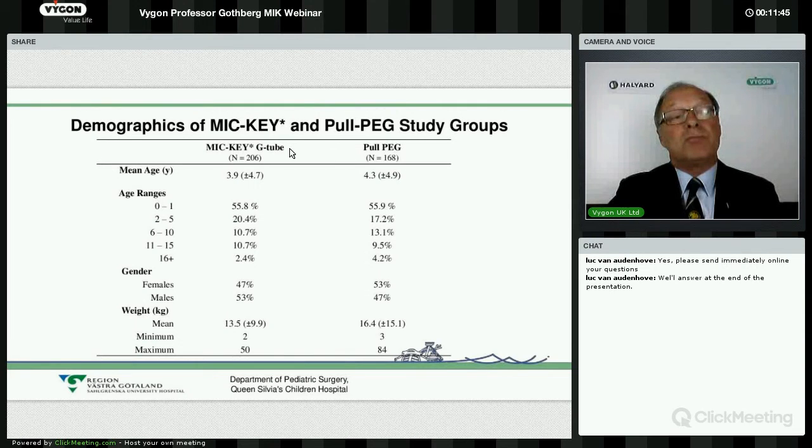Looking retrospectively over an eight-year period, from 2005 when we did the pull PEG until end of 2008, we had 168 procedures. From end of 2008 until 2012, we had 206 patients scheduled for a gastrostomy with the introducer kit. As you can see, the mean age is very low — the majority are below the age of two. So it's just small babies, essentially all of them. The gender distribution is even.